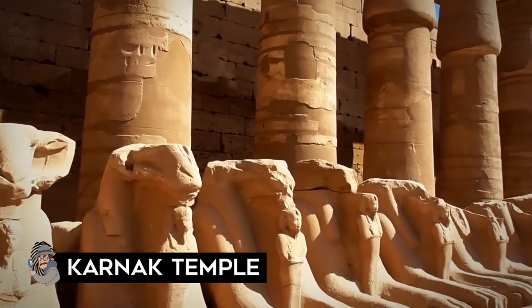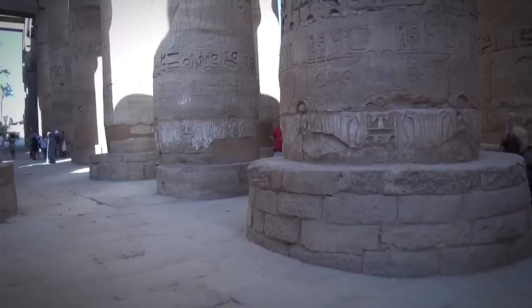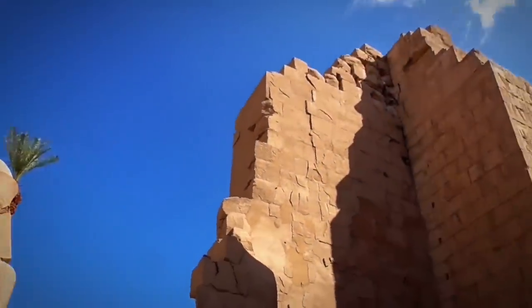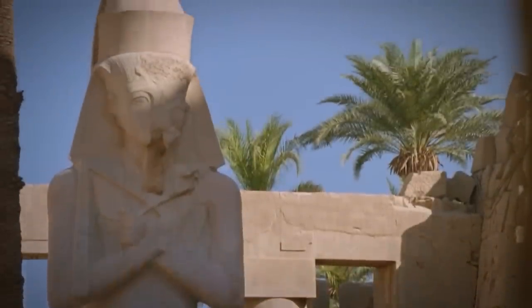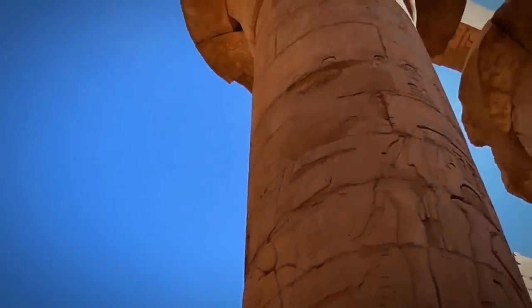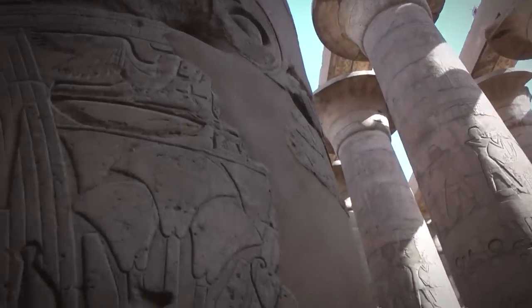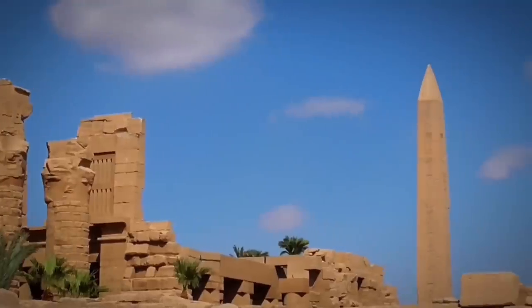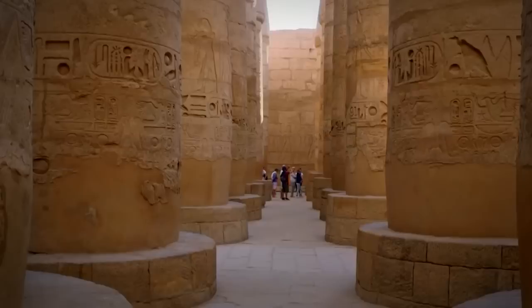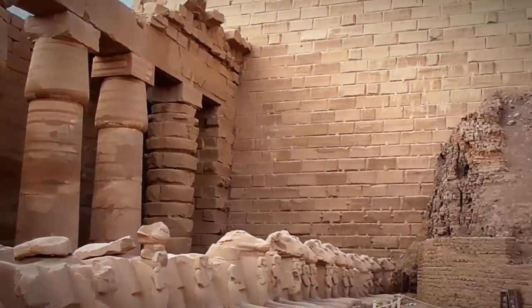The Karnak Temple complex is made up of decayed temples, chapels, pylons, and other buildings near Luxor, Egypt — forming a village, hence the name Karnak, which in Arabic means 'fortified village.' Construction began in the reign of Senusret in the Middle Kingdom. It was built as a cult temple dedicated to the gods Amun, Mut, and Khonsu, and is the largest building for religious purposes ever constructed, covering 100 hectares. The central part is dedicated to Amun-Ra, called Ipet Sun, meaning 'the most select of places.' The south is dedicated to his wife Mut, the north to the god of war, and to the east is the area dedicated to the sun disk. Apart from being a religious complex, the Karnak temple was also a treasury, administrative center, and place for pharaohs.